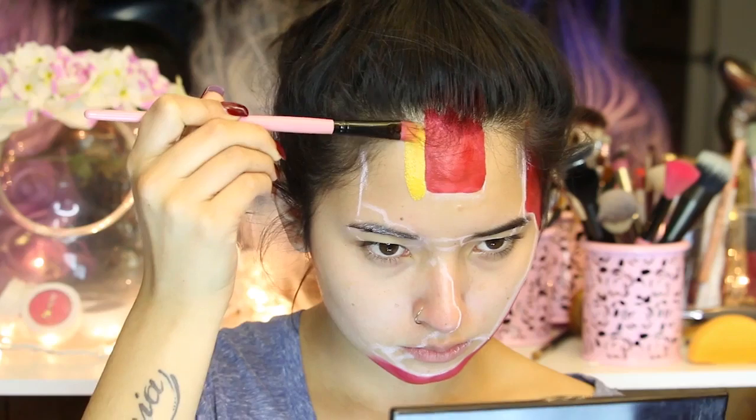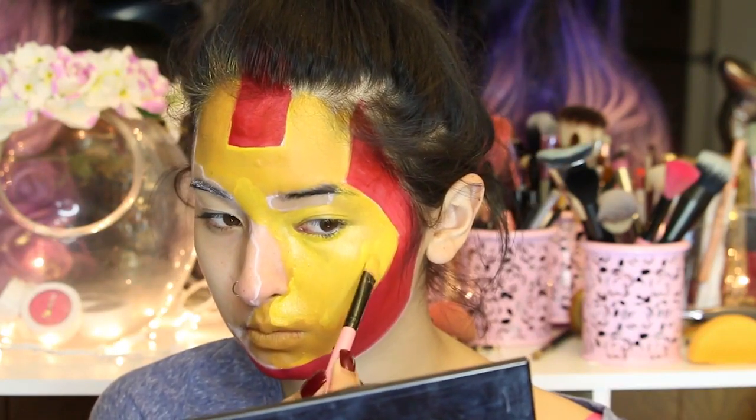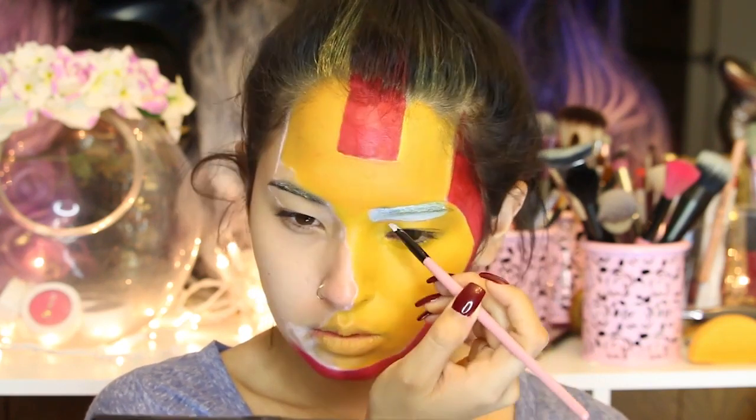So let's start with the video. First, I will start lining up the shape of the helmet with a white pencil. Next, I'm going to fill in with traditional Iron Man colors — yellow and red. To create the eye of the helmet, I'm going to use light blue paint over my eyebrow.